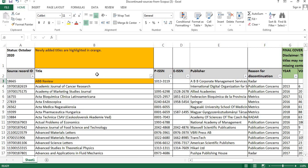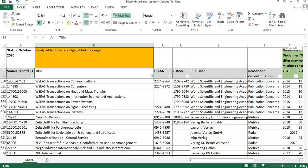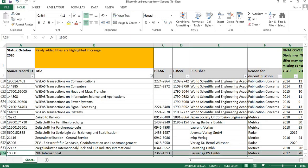Here you can see the new list — the status shows October 2020, so this is the latest Scopus discontinued list for October 2020. You can find the serial number here. This Excel file consists of a total of 634 journals, and at the bottom you can confirm that count.